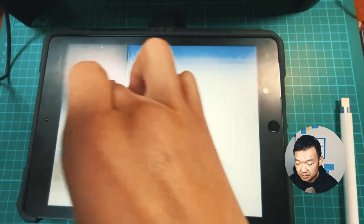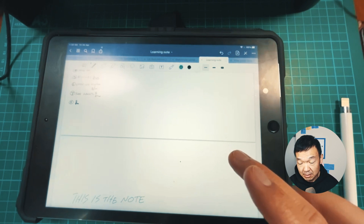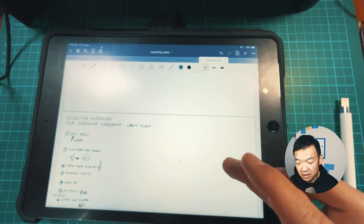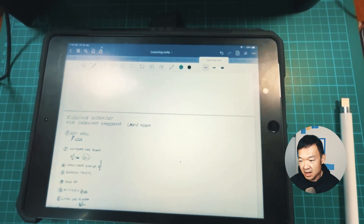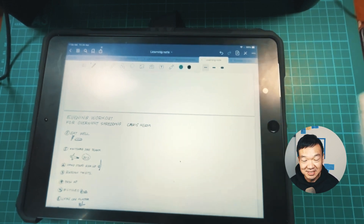Sometimes, just before I'm sleeping — before I go to bed — I take maybe 15 minutes to pick up some videos from my watch list and watch them. Simultaneously, I can take notes on my bed. This is something I'm doing.